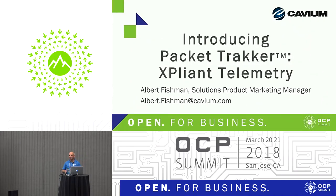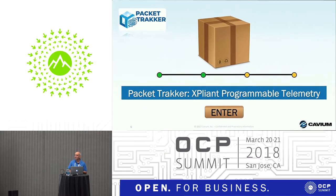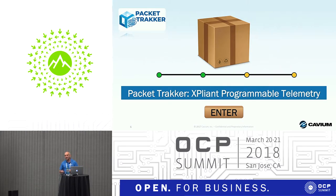After this introduction, I want to focus on the real topic of this conversation: the Packet Tracker. This is our suite for programmable telemetry that we're introducing today at this event. We also made a press release a couple of days before.